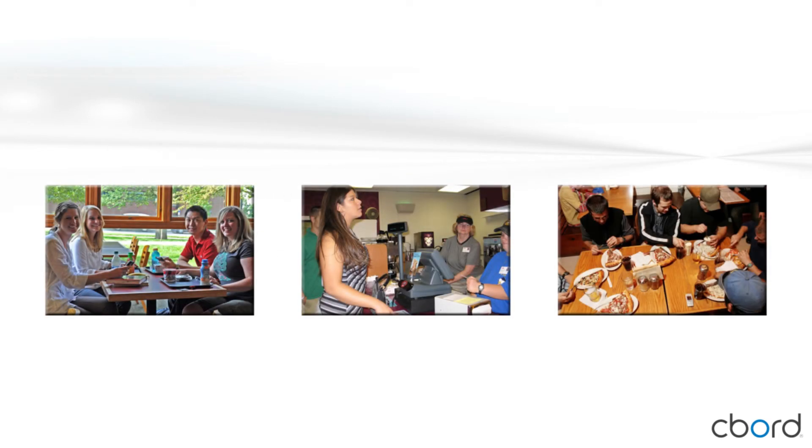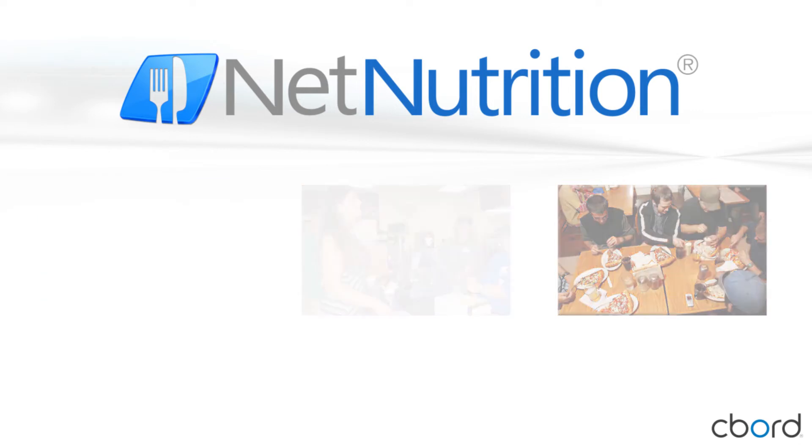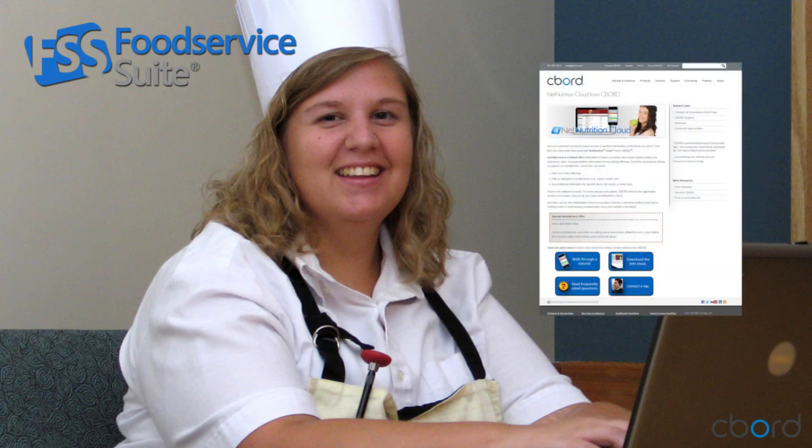Do you need to provide information for a number of venues? Seaboard's standard Net Nutrition solution may be right for you. Fully integrated with our industry-leading food service suite menu management solution, Net Nutrition receives menu information from the system in real time, and its customer-hosted model gives you even more flexibility when it comes to website customization. Click 'Contact a Rep' on our website to learn more.